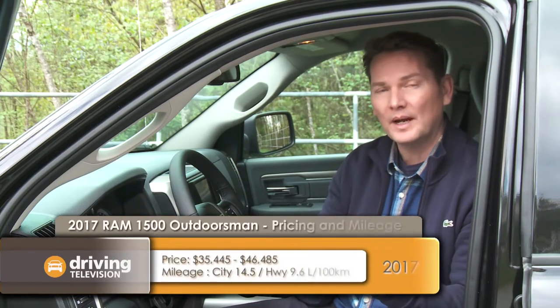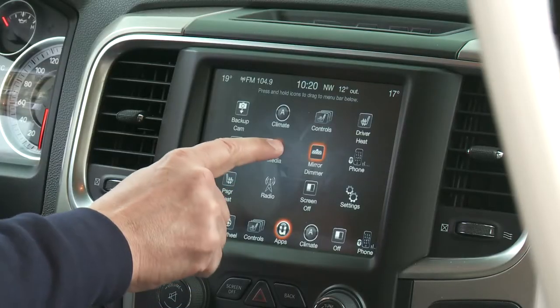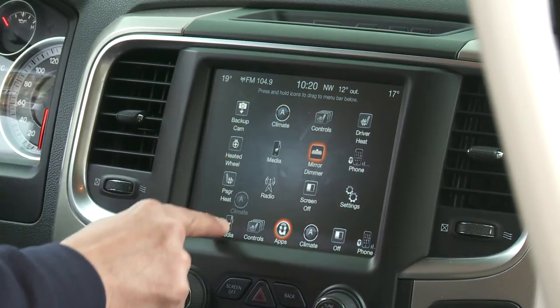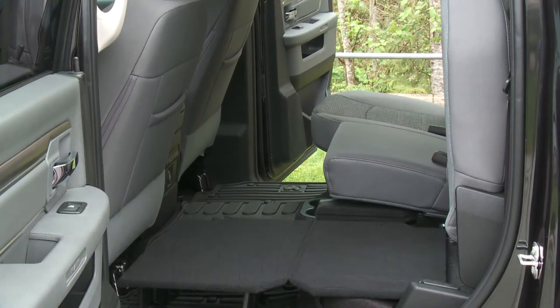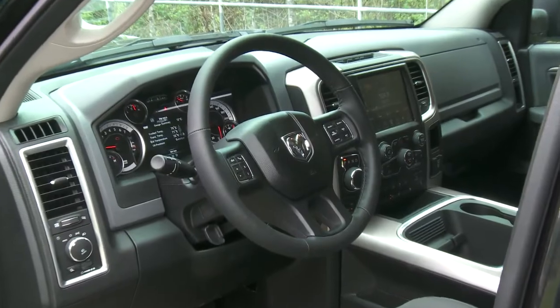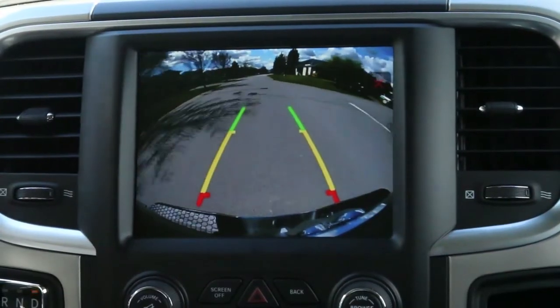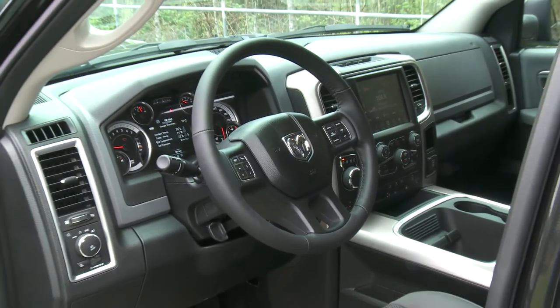The center of the dash comes standard with a 5-inch Uconnect screen. I strongly recommend upgrading to the 8.4-inch unit — it's sold in many FCA vehicles and makes a world of difference. It's large, it's quick, and you can drag items you use the most to a bar on the bottom, kind of the same way you would with a smartphone. FCA's Uconnect system is one of the quickest and most intuitive on the market. This screen also has the Parkview rear backup camera that you can turn on while driving, helpful if you have a load or trailer in the back to make sure it's safe and secure.